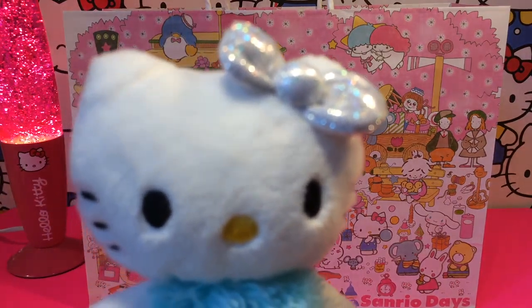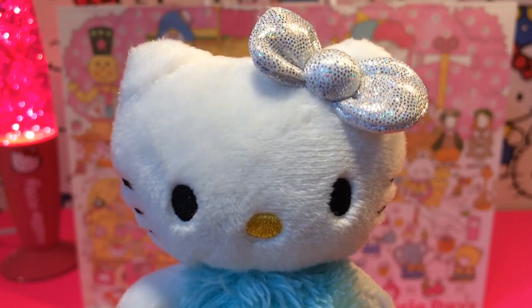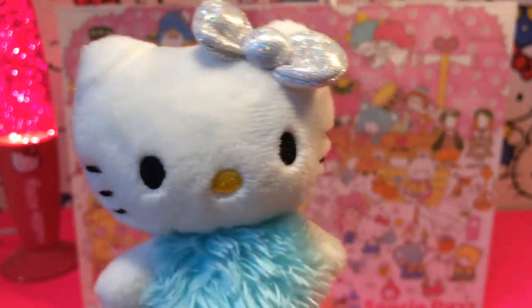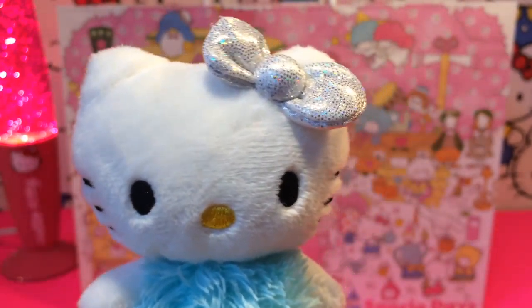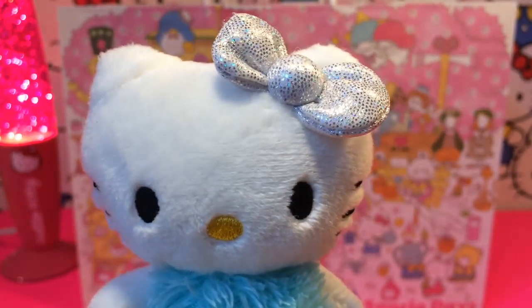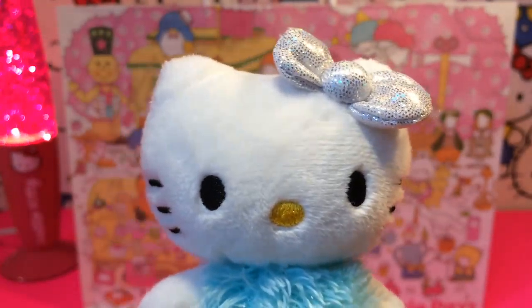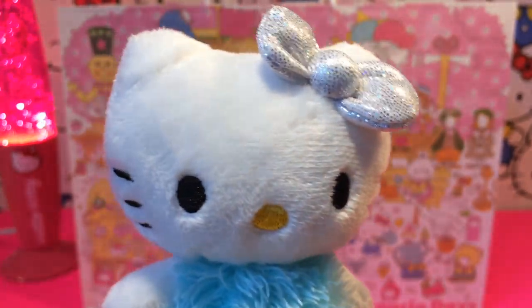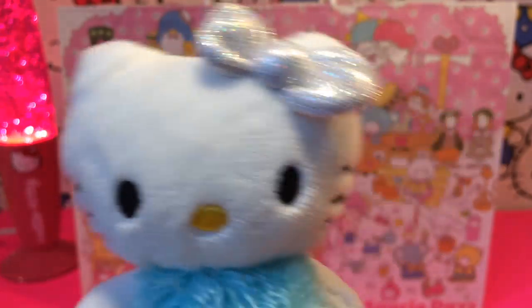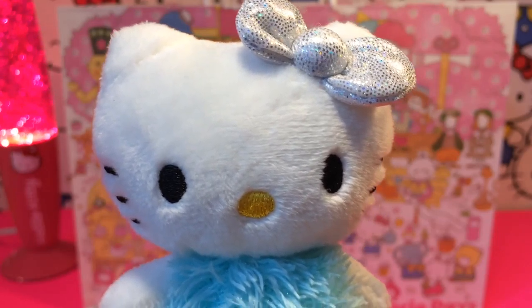Oh wow, hi Kitty, how are you today? I'm good, I'm really good, but I just heard something that you are going to open up a surprise and it's from this really nice bag from Sanrio, so I thought I could hang out and check it out — is that okay? Of course you can, Kitty, you are more than welcome!